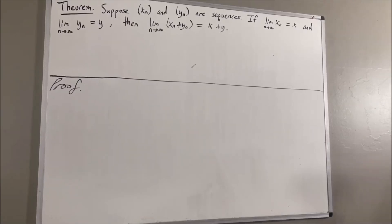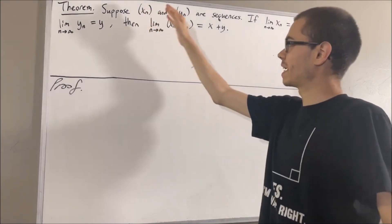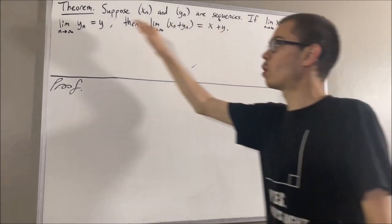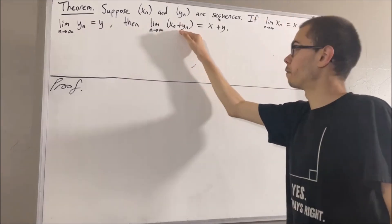Hello. In this video, we are going to prove the following theorem. Suppose xn and yn are sequences of real numbers. If xn converges to x and yn converges to y, then xn plus yn converges to x plus y.